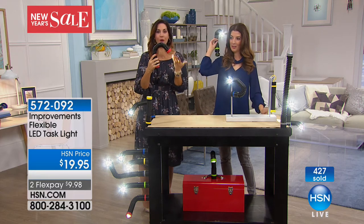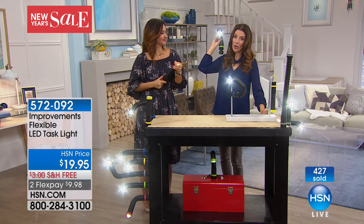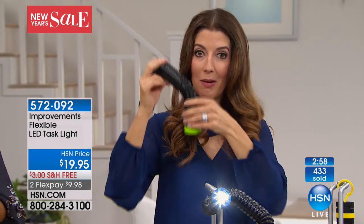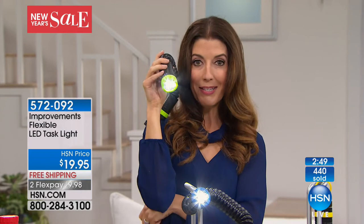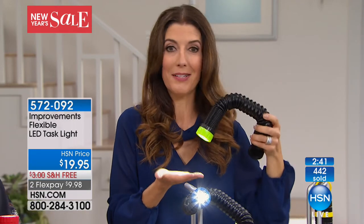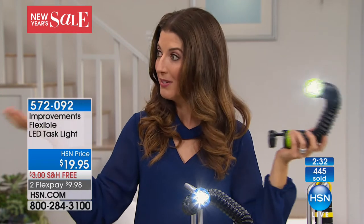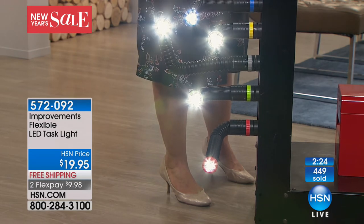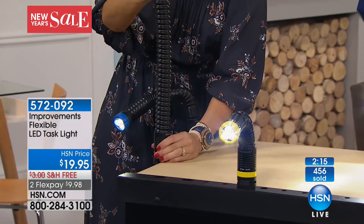No matter where you need light, you have light. Maybe your bedside table lamp is too bright and fills up the room — put this on the headboard and shine it right on your book without waking your partner. Or put a reading light right where you sit in your favorite chair for crossword puzzles, newspapers, or magazines. You don't have to light up the whole house — just have light where you need it.